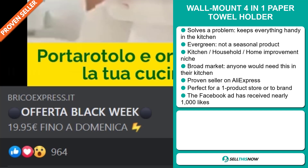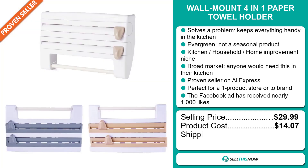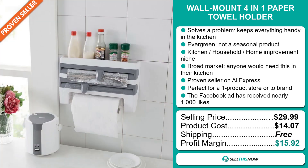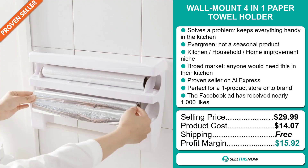Now the selling price for the Wall Mount 4-in-1 Paper Towel Holder is just under $30, whereas the product cost is only $14.07. Shipping is completely free. So you're looking at a good profit margin of $15.92. Sell this now!